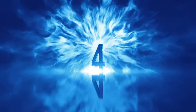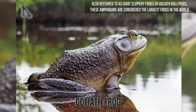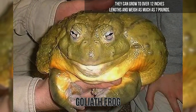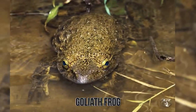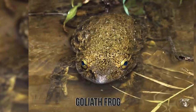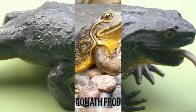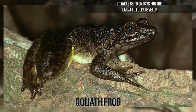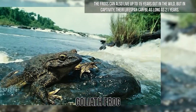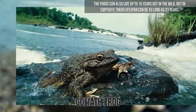Number 4: Goliath Frog. Also referred to as giant slippery frogs or goliath bullfrogs, these amphibians are considered the largest frogs in the world. They can grow to over 12 inches in length and weigh as much as 7 pounds. They inhabit small habitats around Equatorial Guinea and Cameroon, where water is vital to their reproduction. The frog lacks a vocal sac and does not produce mating calls like most other amphibians. The males create breeding and spawning formations using rocks, and it takes 85 to 95 days for the larva to fully develop. The frogs can live up to 15 years in the wild, but in captivity their lifespan can be as long as 21 years.